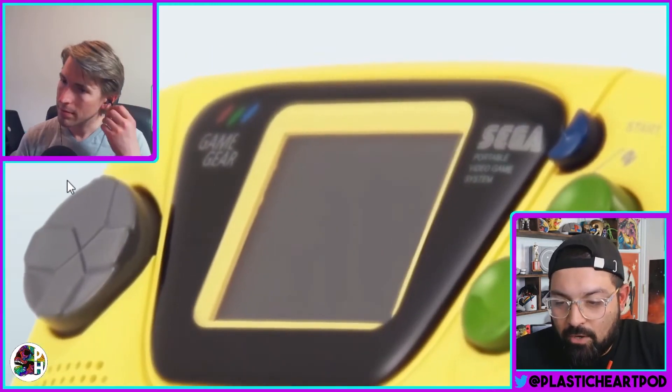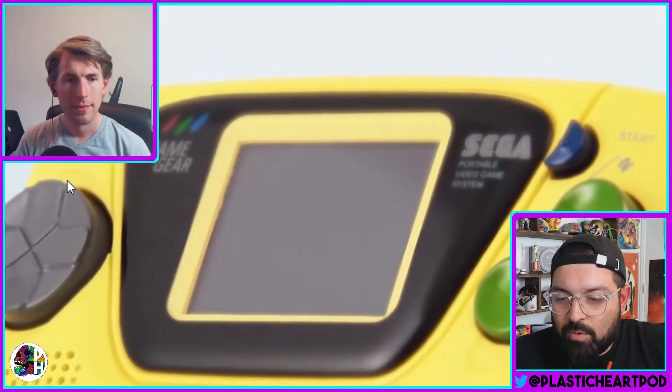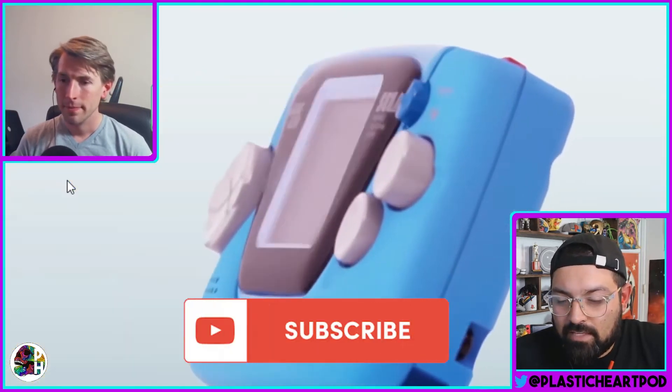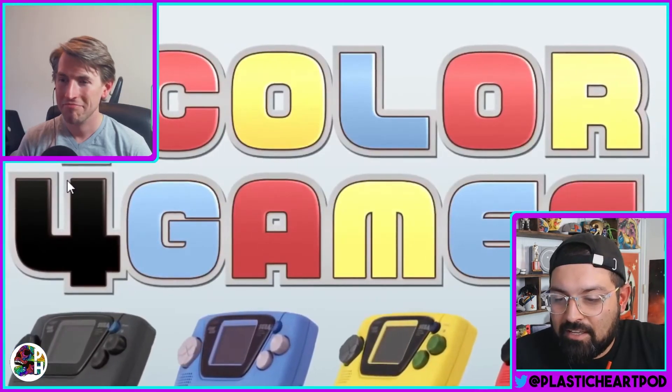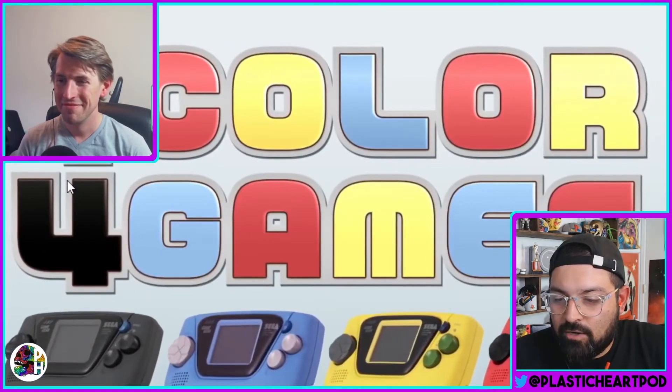This fun-sized device will offer a headphone jack, charge via USB, and use two triple-A batteries for power. Sega is currently offering a promotion where if you buy all four variants of the Game Gear Micro, you'll receive a special Big Window accessory that magnifies the screen while you play.